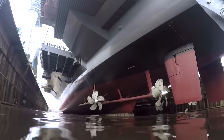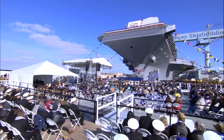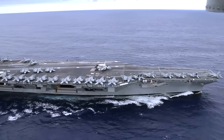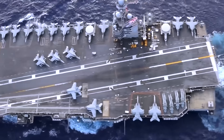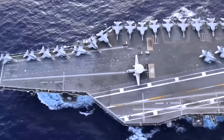Rising from the shipyard with steel and power unmatched, the USS John F. Kennedy CVN-79 marks the dawn of a new era in American sea power. This is a bold step forward for American naval power, a reminder to any adversary that challenging the United States comes with serious consequences.